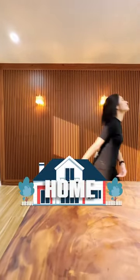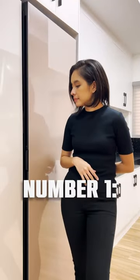Here are five things that I really like about this Korean-inspired home. Number one, the appliances. I love them.